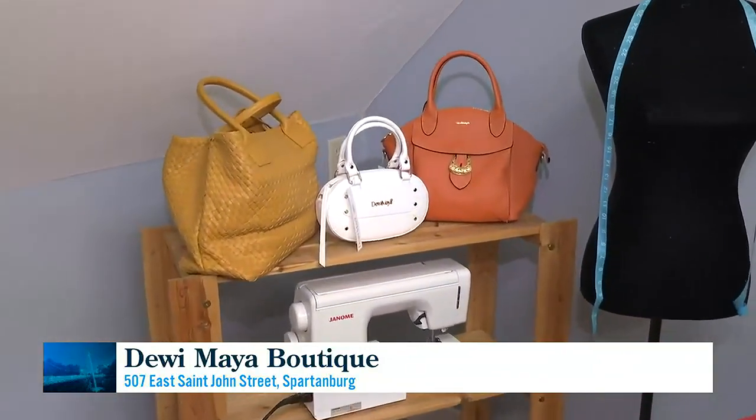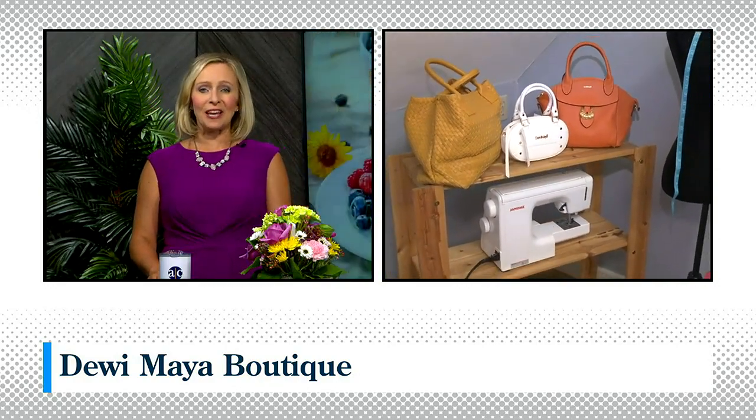It's a beautiful story, Dewey — thank you so much. We're going to let her get back to work on the new line here. We've got some newer bags here and we're going to head downstairs when we come back to check out her jewelry and, of course, some of those other bags and clothes. Looking forward to it, Ava — thank you so much.